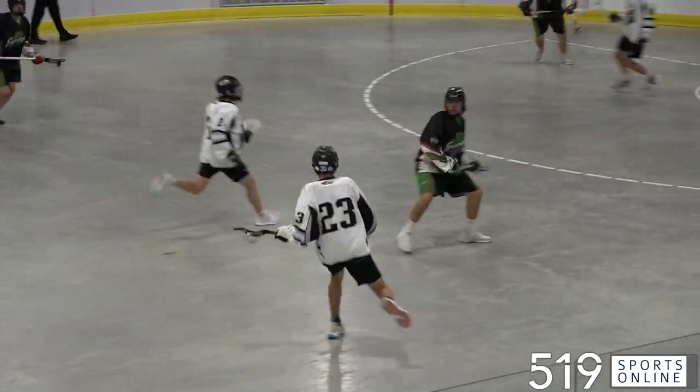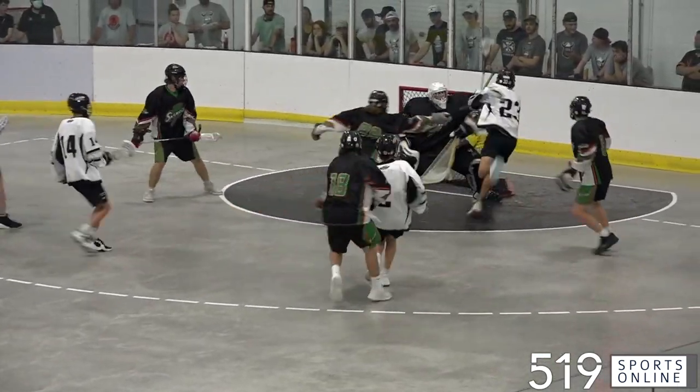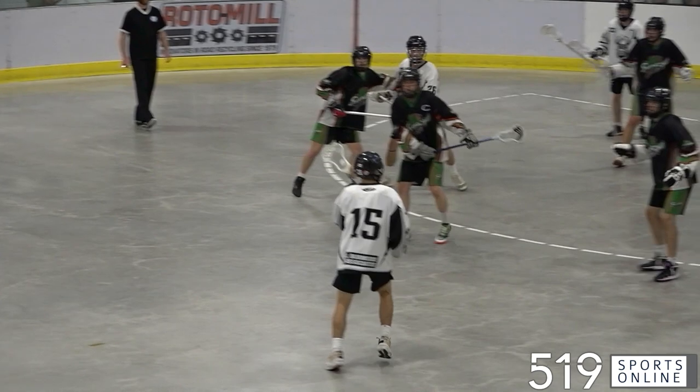Back come the Northmen — watch number 23. That's Logan Sawyer taking it to the net, and he gets the Northmen on the board. Sawyer makes it 3-1, and the Northmen strike again before the period is over.